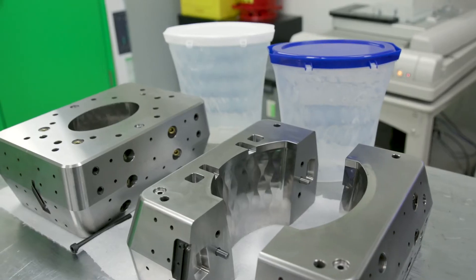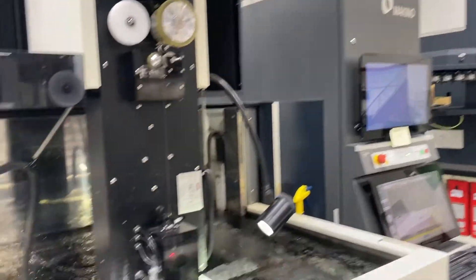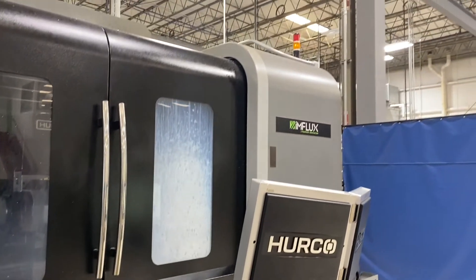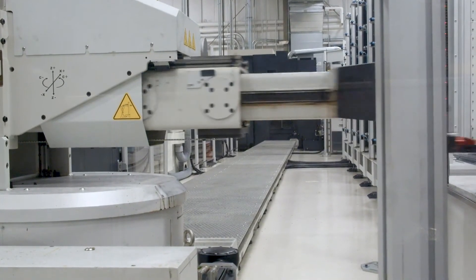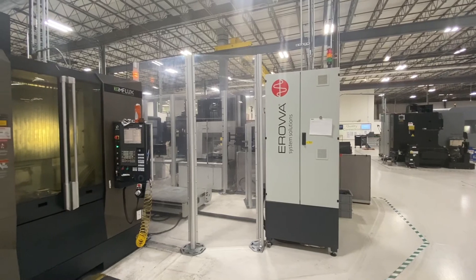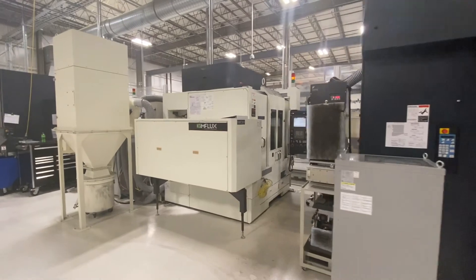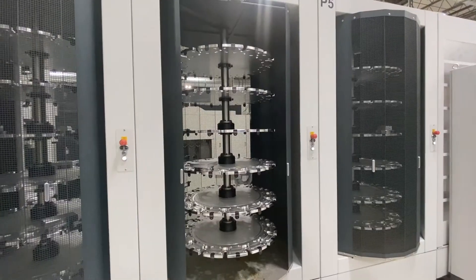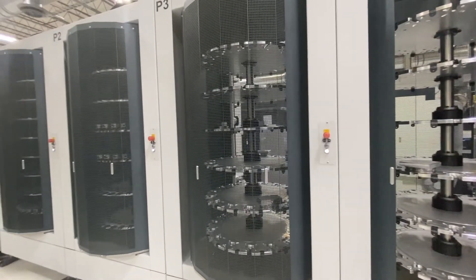Our shop is outfitted with some of the newest and most mold-capable CNC equipment in the industry. We partner with brands like Makino, OKK, Doosan, Perco, and Okamoto, to name a few. The highlight of our operation is our fully automated machining center. This automated line allows us to push numerous work pieces through multiple machining and inspection operations with little to no operator touches or setups, giving us unique advantages in speed, lights-out manufacturing, and best-in-class repeatability.